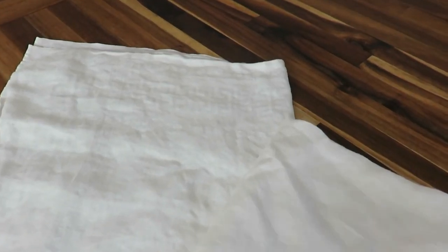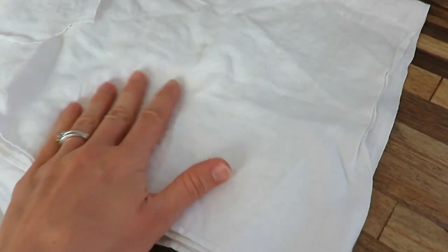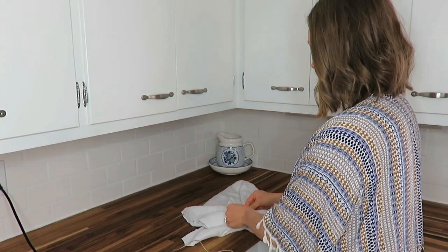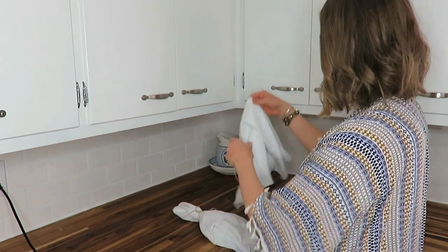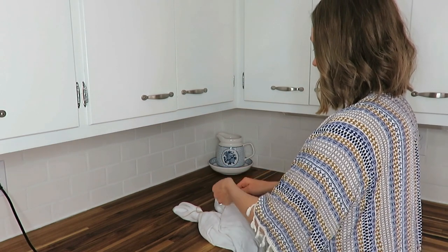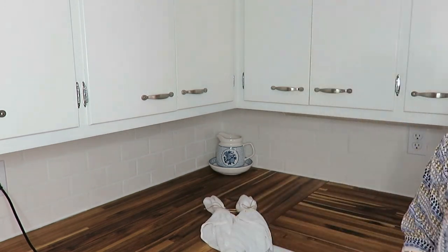My third favorite kitchen thrifted item are my cloth napkins. Whenever I have company over I always pull out my cloth napkins. There's no purpose in needing paper towels or other napkins when you can just wash your cloth napkins. I love these — they have a little tinge of grime on them because they've been gently used and loved from a previous owner. I love how antique and vintage these white ones look. These were two dollars at a thrift store, found just this January.